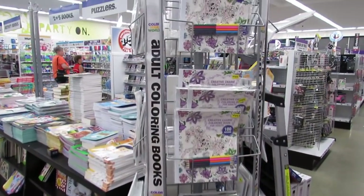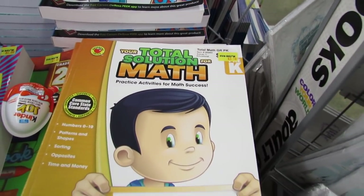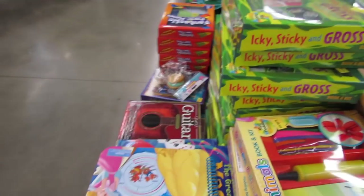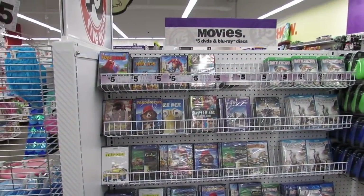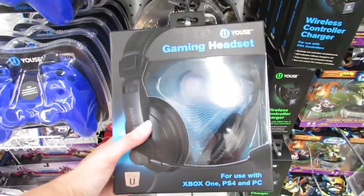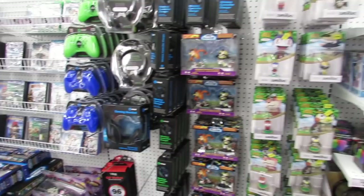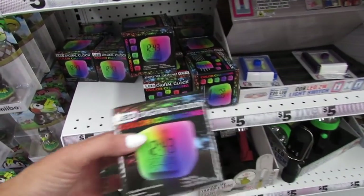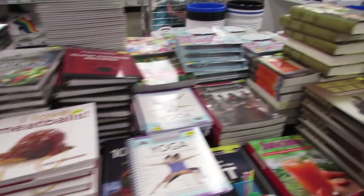They also have $5 Blu-ray and DVDs here, as well as $5 gaming headsets. Please let me know in the comments if any of you have tried out the gaming headsets — they're for PS4, PC, and Xbox One only. I always thought it would be cute to try out this LED color changing digital clock. I know a lot of us don't need digital clocks anymore because we all have phones, but I like LED color changing things.